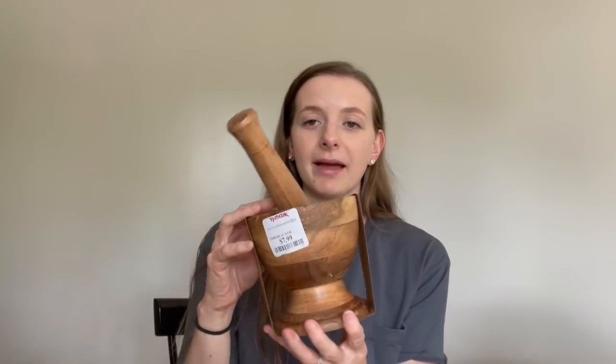I picked up this mortar and pestle from TJ Maxx for $7.99. I'm never going to use it, but I thought it would be really cute on a hutch with the wood tones and all that. I thought it was cute and an affordable price.